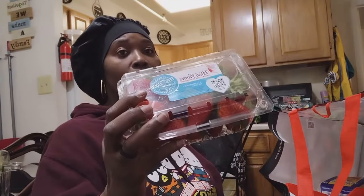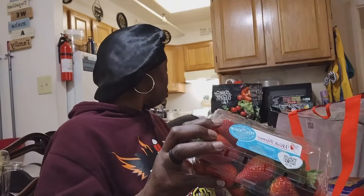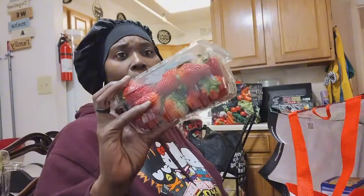We got these strawberries — we got those from Aldi's too, one container of strawberries.